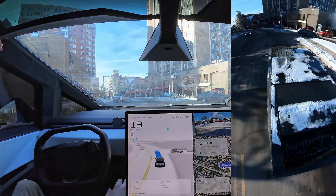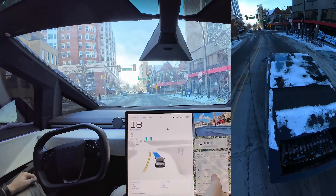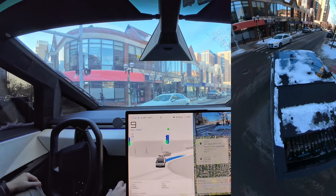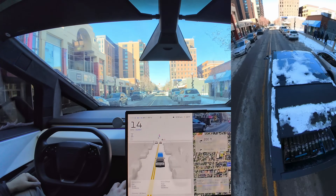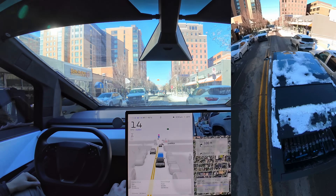I know the windshield looks all dirty — it's winter, there's not much you can do about it. I did wipe off that front camera, but there is still some frost under it. I looked at the camera previews and it didn't seem to really affect it, except for like direct sunlight.